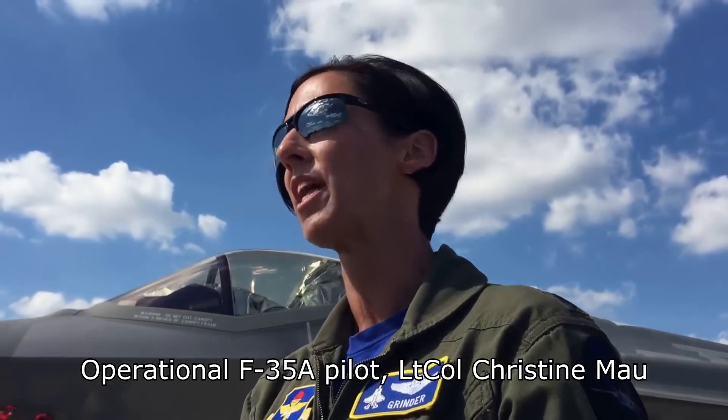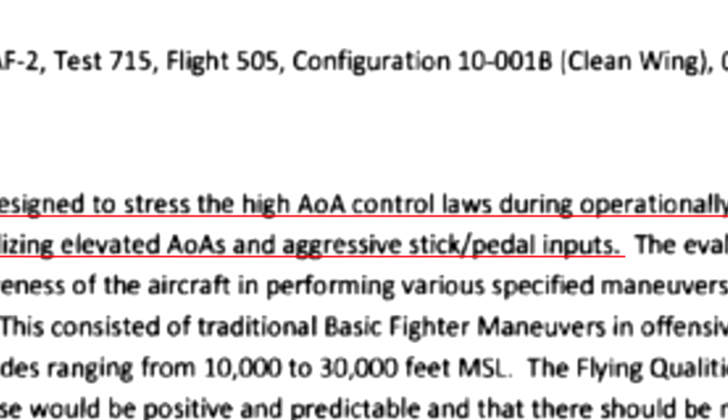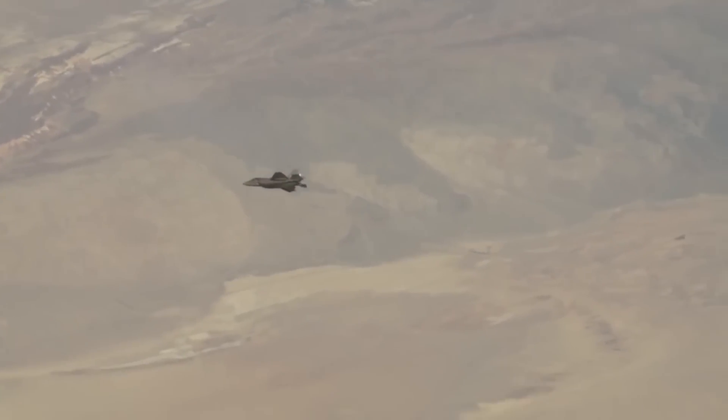Put in layman's terms, it was not supposed to be a 'let's see who wins' test. It was a test designed to test the command laws on an airplane. To be specific, the report states that the test was designed to stress the high angle of attack control laws during operationally representative maneuvers, utilizing elevated angles of attack and aggressive stick and pedal inputs. What the pilot found, however, was that the software designed to prevent the aircraft from departing flight — which can be devastating at low altitudes — and automatically get the pilot out of those situations, was seen as overpowered, having significantly more control authority than the pilot and requiring its parameters to be tuned down.